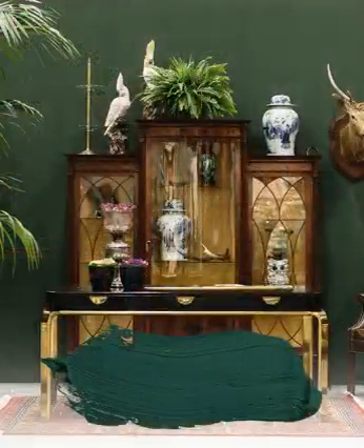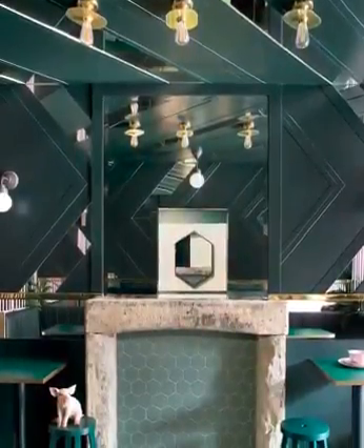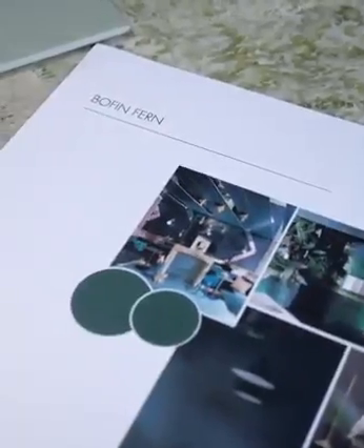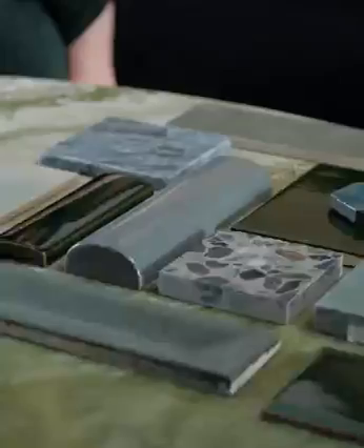Inish Boffin is a small island off the west coast of Ireland and it's one of my absolute favourite places. I wanted to create a colour that was inspired by their rugged landscape and by all of the different tones — thousands of tones of green.